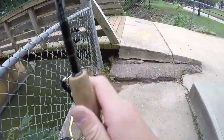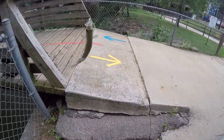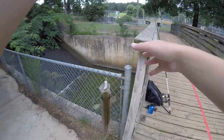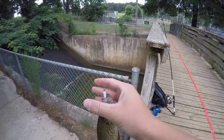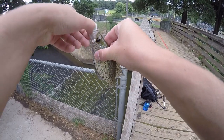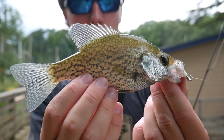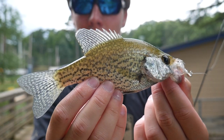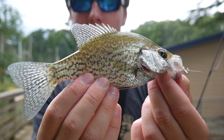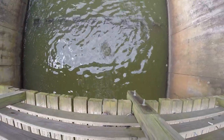Oh, a crappie — no way! I have never caught a crappie out of this spillway. That's really cool. This is another species to add to the list of my all-time species I've caught out of this spillway. I did not know there were crappie in here. Well, that sure is a nice surprise — I did not think I would catch a crappie here today. Like I said, I've never caught one at this spillway or in the lake above it. Alright, I'll release him.